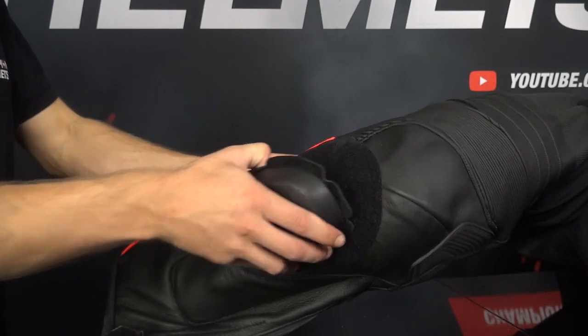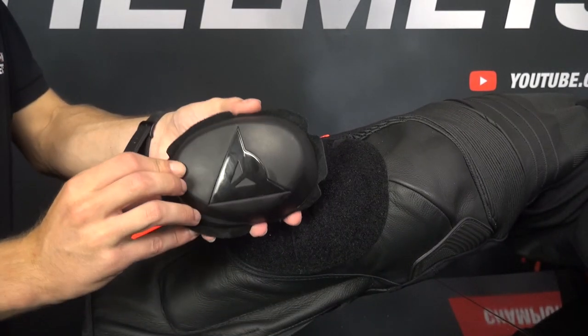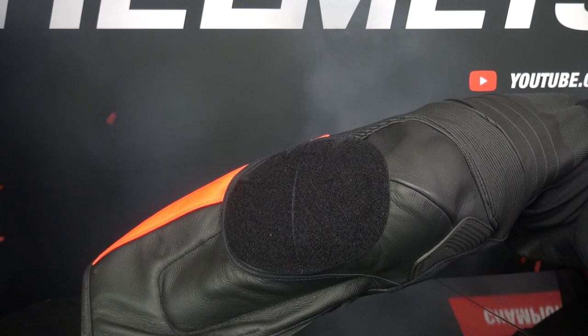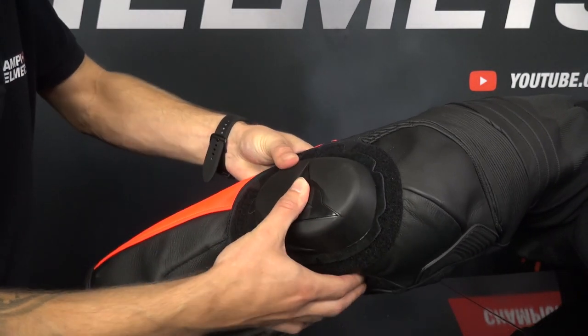As mentioned at the beginning of the video, motorcycle suits have sliders. Sliders are replaceable plastic or leather round parts that protect your motorcycle suit around the knee from wear and tear as you approach corners. These are on the outside and just below the knee on both legs.